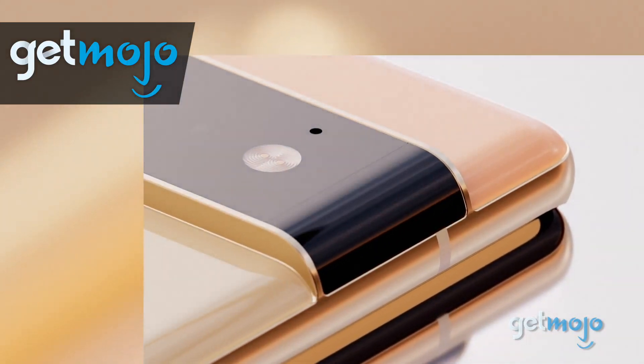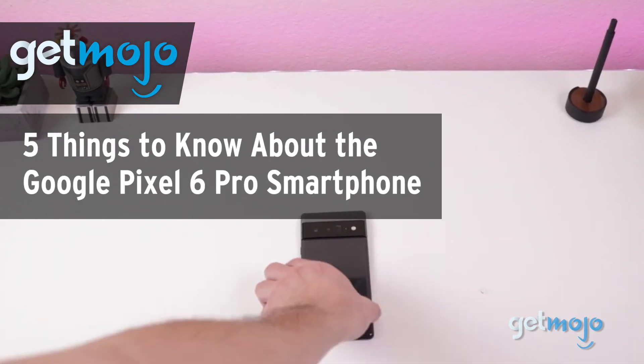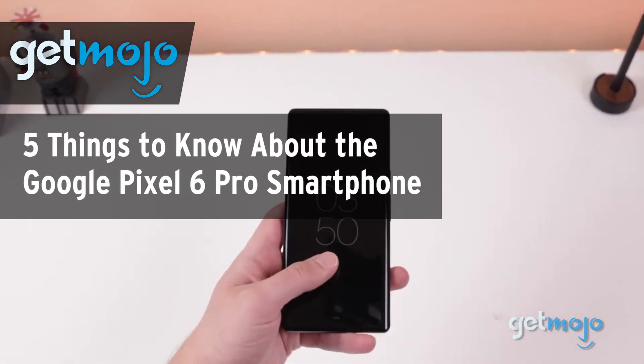Welcome to Gitmojo, where we do the research so you don't have to. In this video, we're giving you 5 things we think you should know about the Google Pixel 6 Pro smartphone.